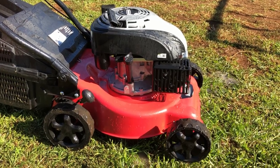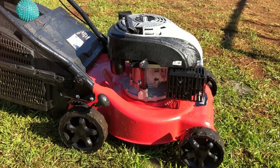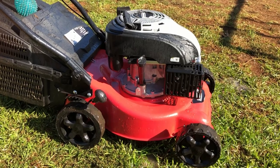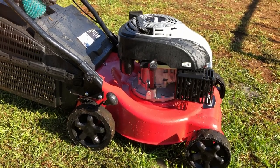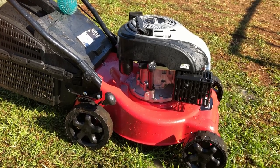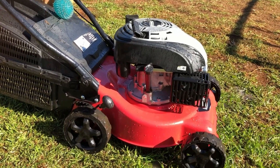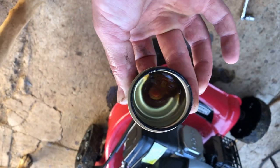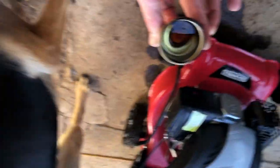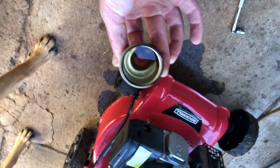I might just drop the bowl off the carb. While I had it tipped over I saw a little bit of fuel leaking out of the fuel cap and it was pretty yellow. So we might just drop the carb, give it a flush out and put some fresh fuel in it and see what happens. I don't know what that is — it doesn't even smell like petrol.